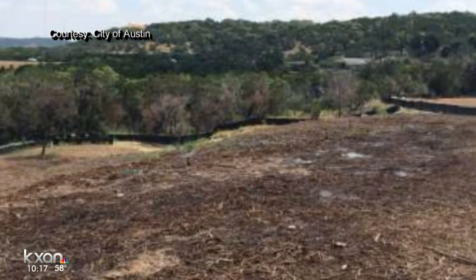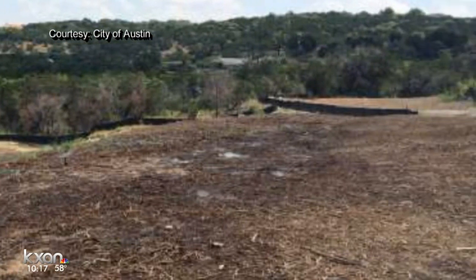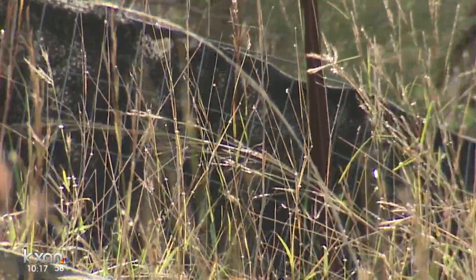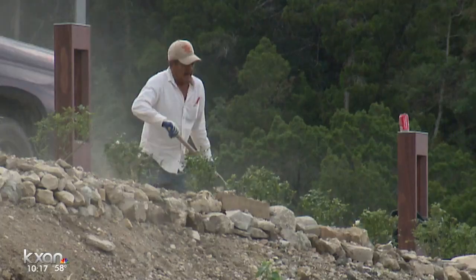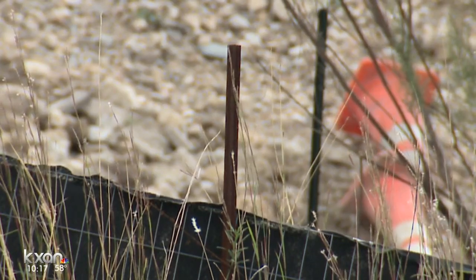KXAN also discovered the problems began long before the record spring rains. In late 2014, the developer had cleared nine acres of the site all at once. The city inspector for the project, B.J. Carpenter, says he had recommended stripping the land in phases to avoid leaving so much loose soil. When asked how so much land clearing was allowed to happen, he explained it is allowed under the permit, but he had been informed it would be done in phases — then on his next inspection, the land had all been cleared at once, as opposed to small sections.